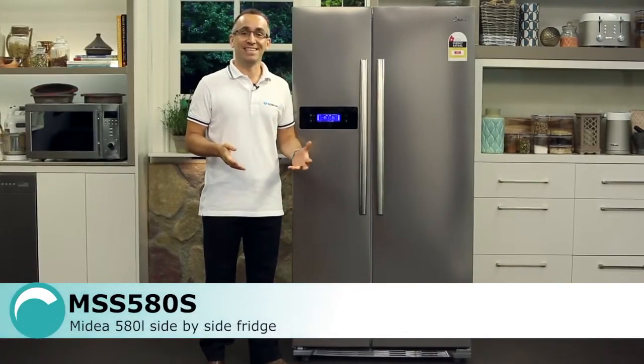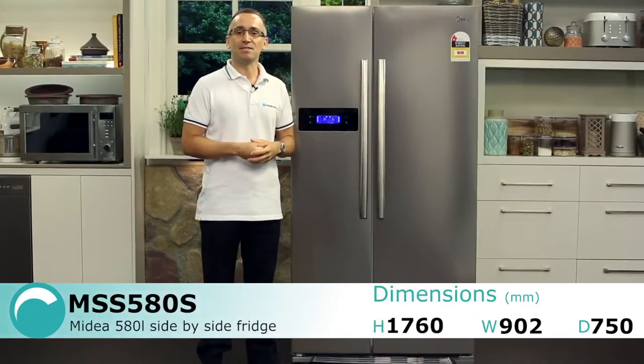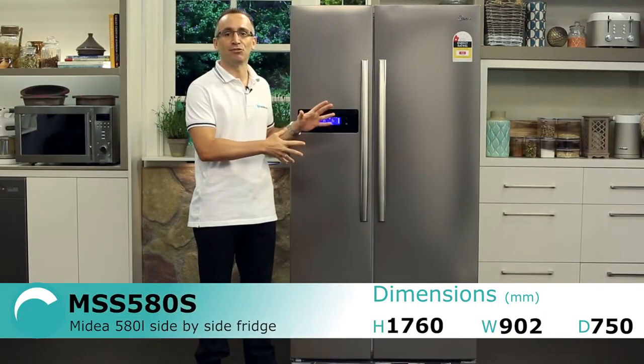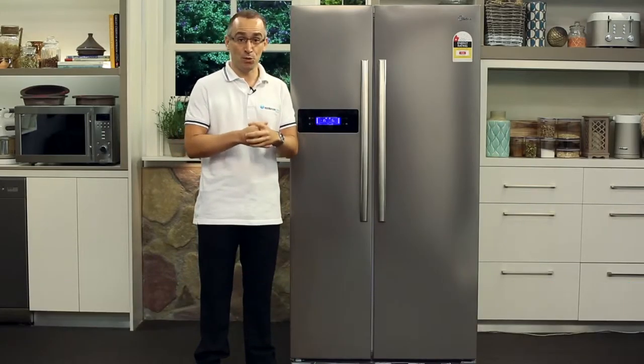If you have a big family, then you definitely need a big fridge. And thanks to the smart features and superior internal storage solutions, this side-by-side refrigerator is a smart choice to have in your home.